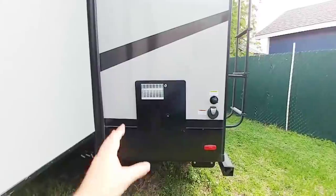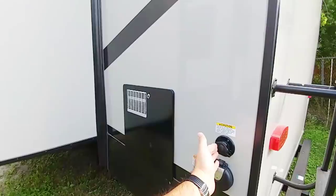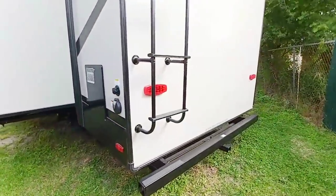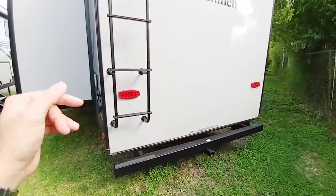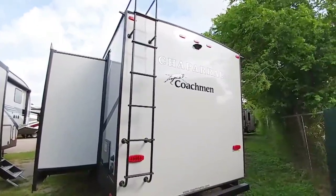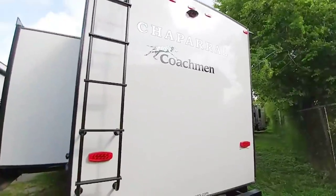A little further back you have your water heater, 50-amp connection, and your black tank flush right here. LED lighting is another design cue that I talked to them about when I was in the Elkhart area working with Coachman. Of course it's wired for a Furrion wireless backup camera, and it does have LED lighting plus a full walk-on roof.